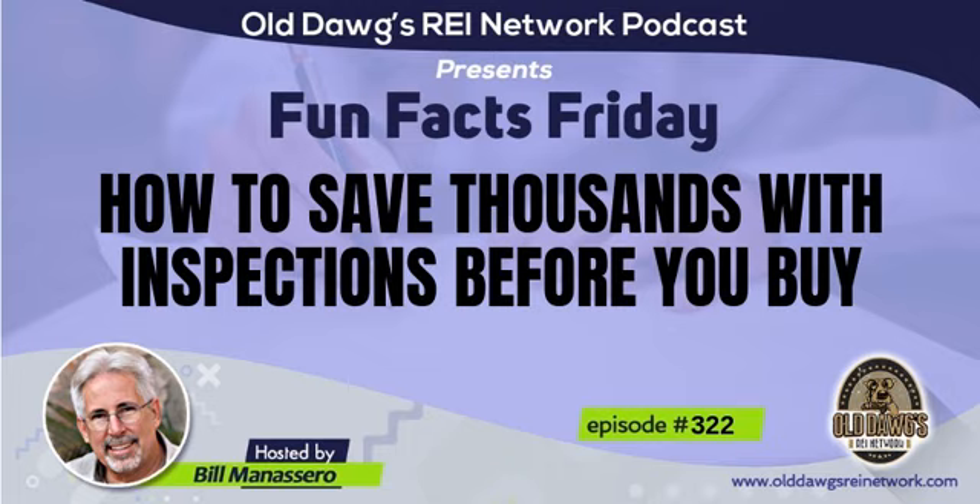Your host and chief old dog, Bill Manasseh. Hello Old Dogs, and welcome to Fun Facts Friday.